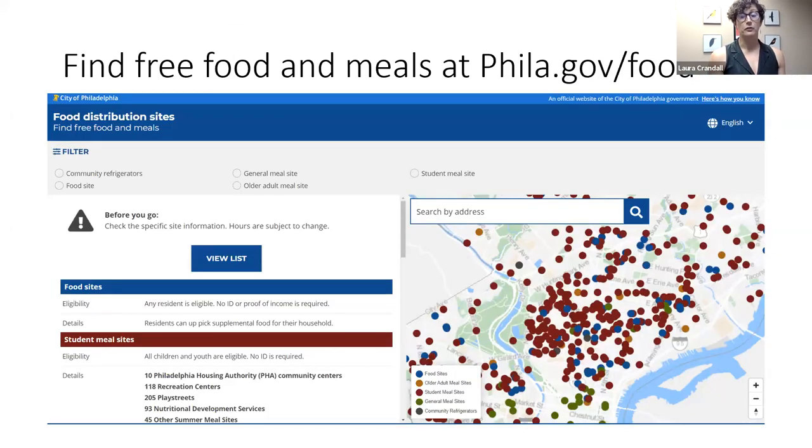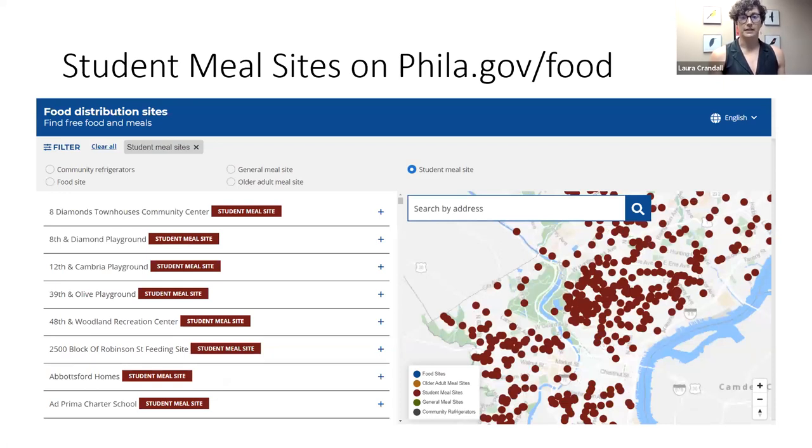Here's what the city's free food finder at philly.gov/food looks like. All of the red dots you see on the map are the free summer meal sites. We keep this map updated on a weekly basis so you'll always be able to see the most up-to-date version of which sites are open. If you want to find your closest summer meal site, you can use the filter at the top left-hand side of the page, select 'student meal site,' and then type your address into the search by address bar. It is important to know you'll need to enter a street address — you can't just enter a zip code.